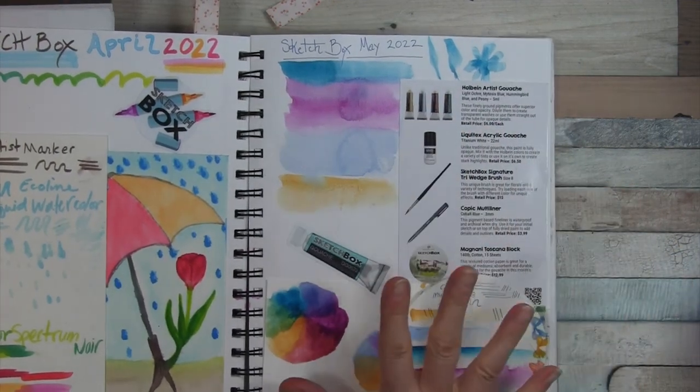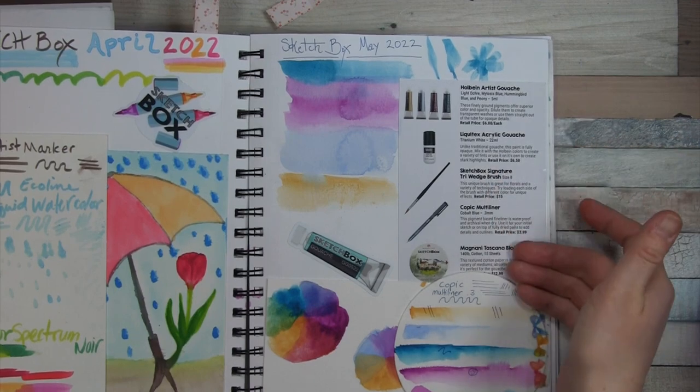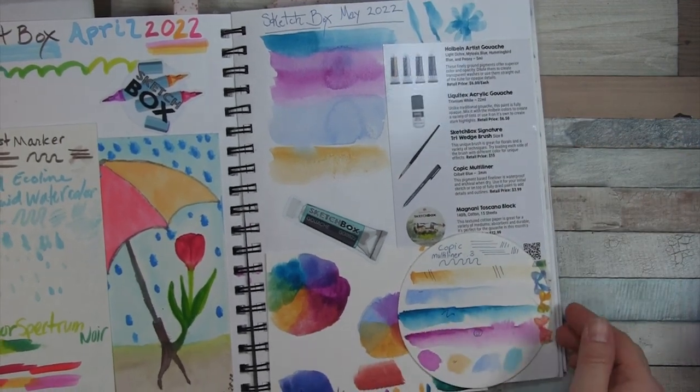May we had a whole Holbein artist gouache as well as a multiliner brush and this cool paper.